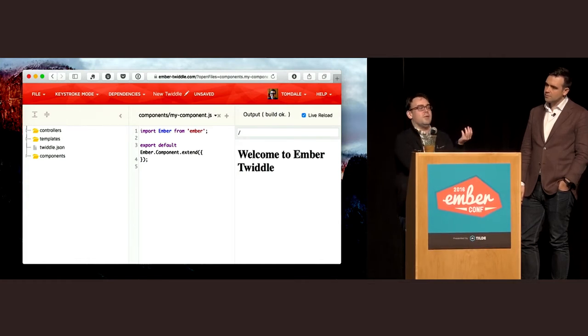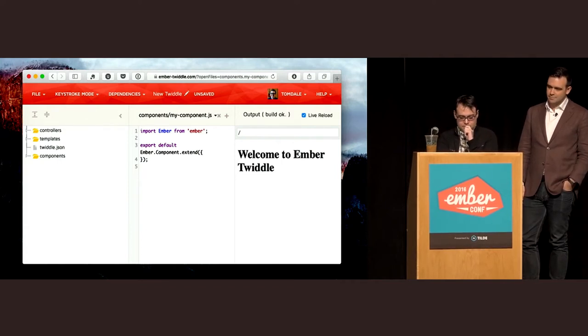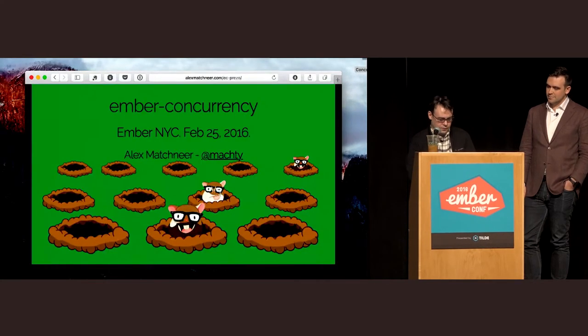Ember Twiddle came to pass, and these days Guarov maintains it. The fact that it exists is really the difference between having nothing like JS Fiddle for modern Ember and having a very easy, pleasant, nice-to-use tool for modern Ember.